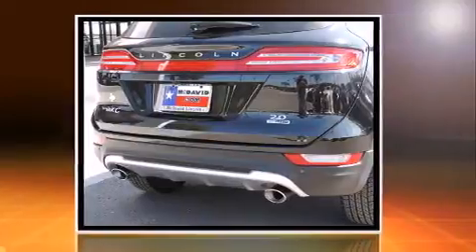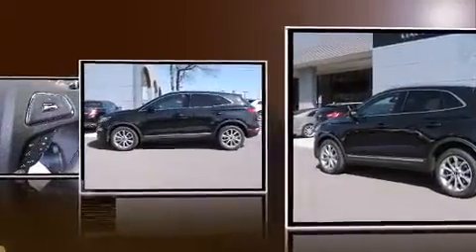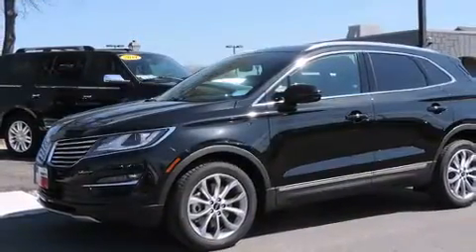Lincoln prioritized fit and finish as evidenced by automatic dimming door mirrors, front dual-zone air conditioning, a power lift gate, blind spot sensor, and seat memory.